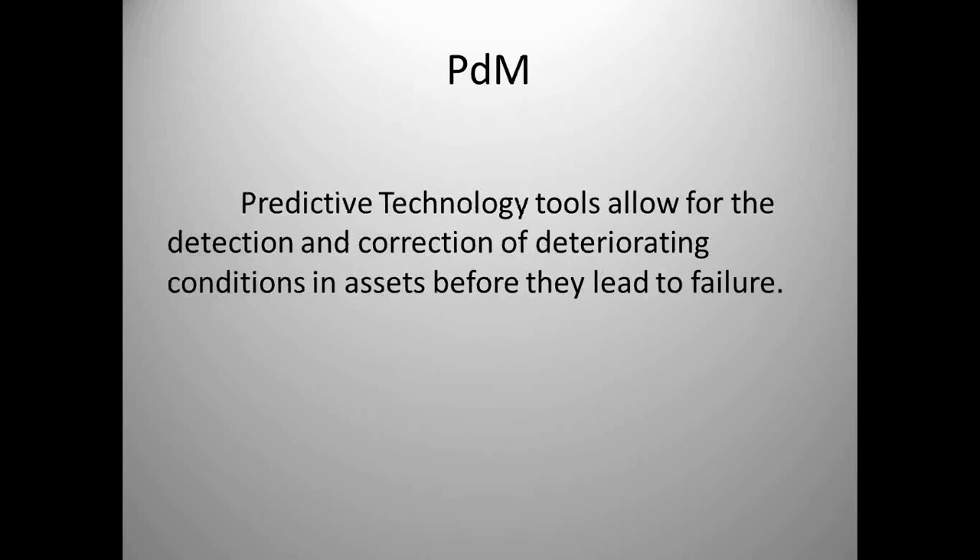Predictive technology tools allow for detection and correction of deteriorating conditions in assets before they lead to failure. I've been in companies where they're using predictive technologies but still not reacting until they have an equipment failure. You've got one or two choices: stop using the technology, or react to the data. We want to find out when components are deteriorating long before they fail.